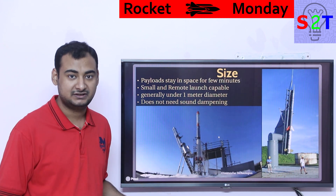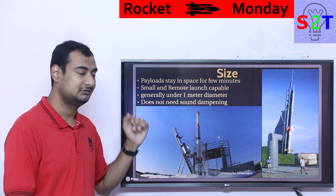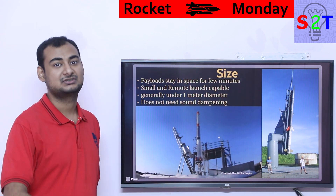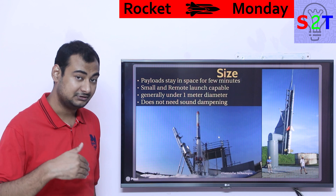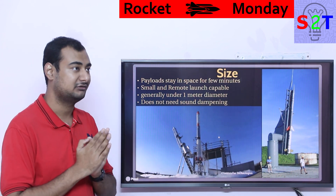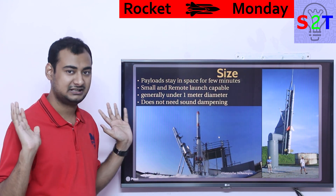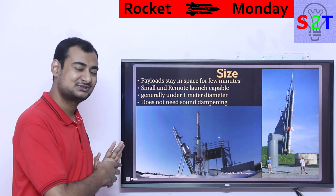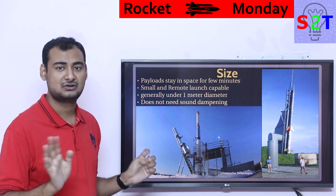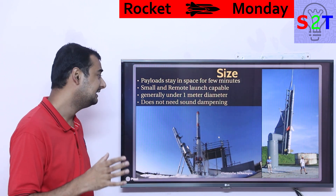Remote launch means, for example, if you are studying the atmosphere in Siberia and need to know exactly what the upper atmosphere looks like at that moment, people will just launch a rocket right there. Studying a coastal environment? Launch a rocket right from there. It's inherently designed to be remotely launched without requiring advanced sound dampening systems. Sometimes they do add noise reduction if there's a residential area nearby, but most of the time, no.